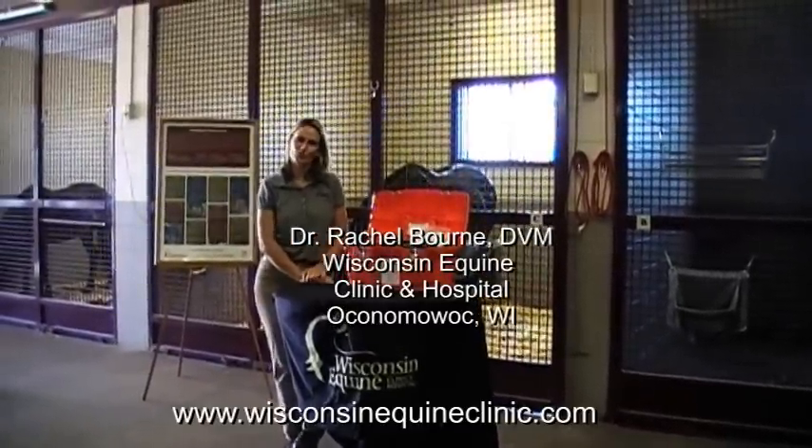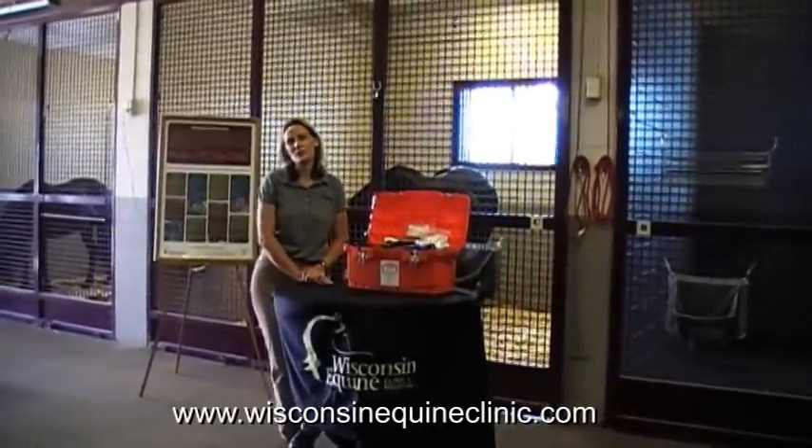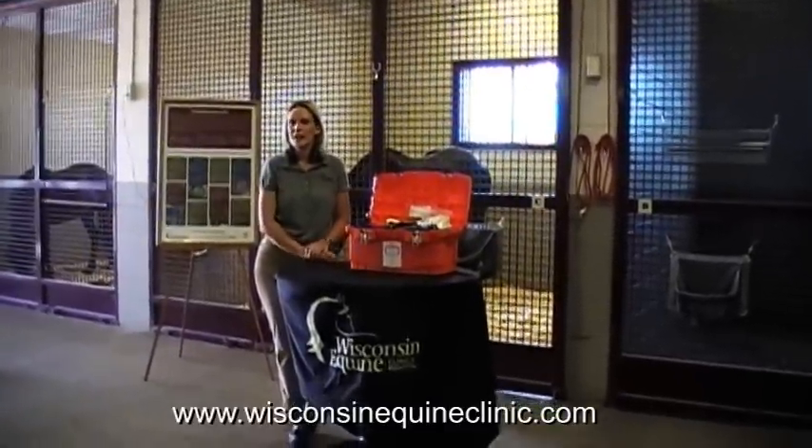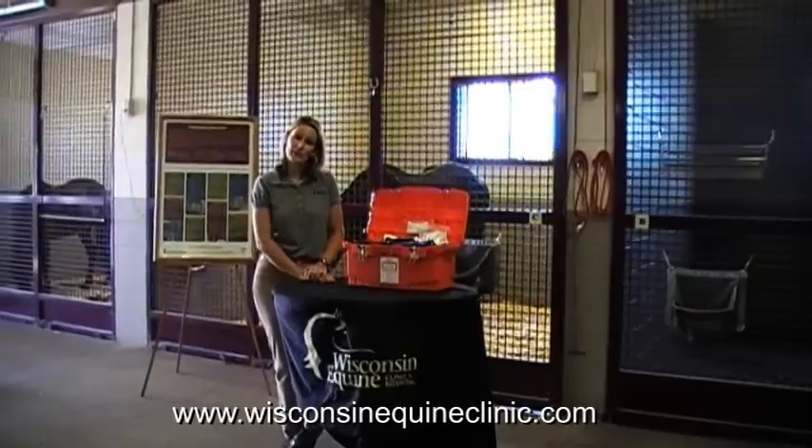Hi there, my name is Rachel Warren and I'm one of the veterinarians at the Wisconsin Equine Clinic and Hospital located in Oconomowoc, Wisconsin. Today I would like to talk to you about first aid kits.